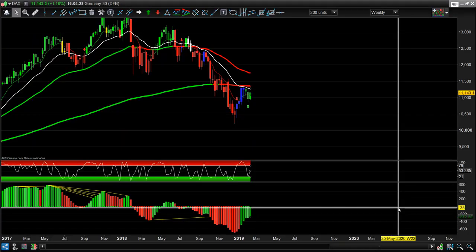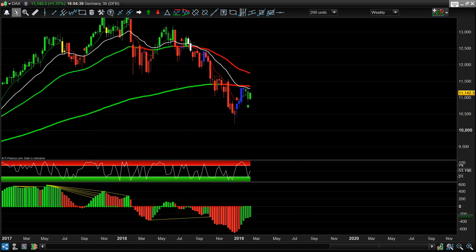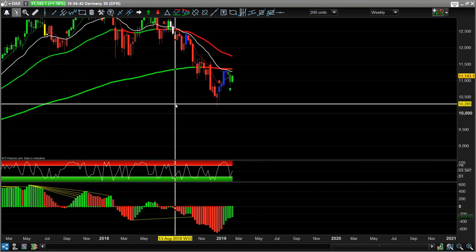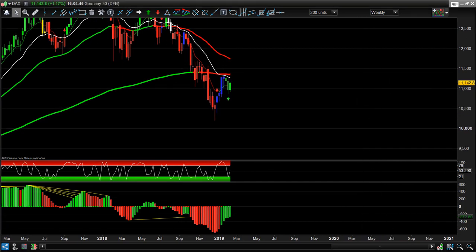Hi guys, Lee here from Trading College with your free market update for the 12th of February. The DAX has been on a tear this week — we've seen some very nice bullish price action. The reason we're looking for longs on the German DAX is because last week we had a green Trend Predictor long. When you get a green Trend Predictor long, it means the next candlestick has an 80% chance of going up. Last week's candle was dark green, meaning the market closed down.